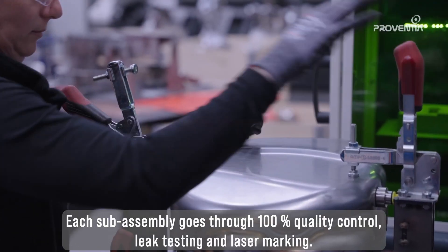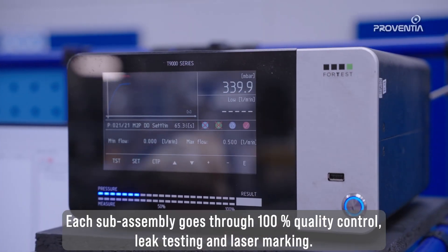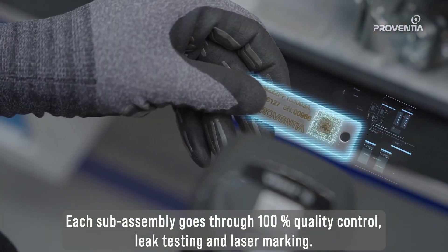Each sub-assembly goes through 100% quality control, leak testing and laser marking.